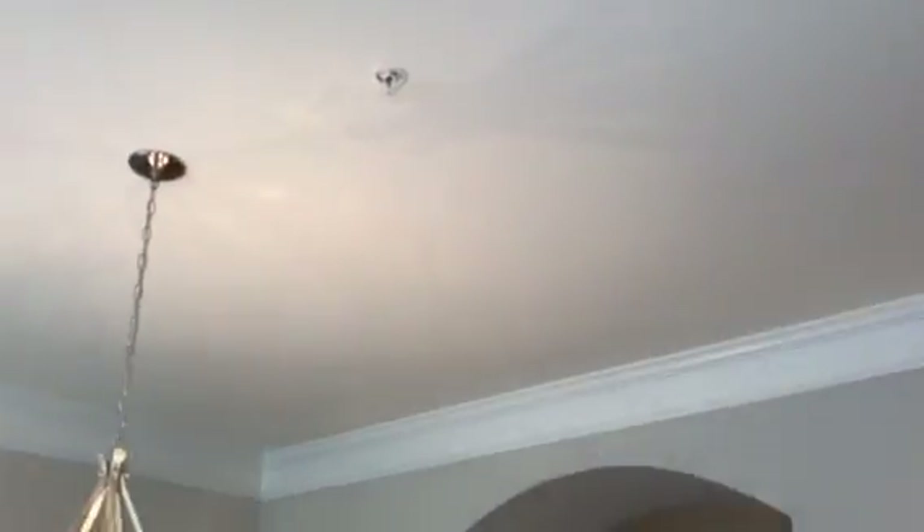There are tray ceilings and sprinkler systems put in. Heading upstairs, you have hardwoods on the treads and risers. I love the curve feature here — the wall curves as you go up the staircase.